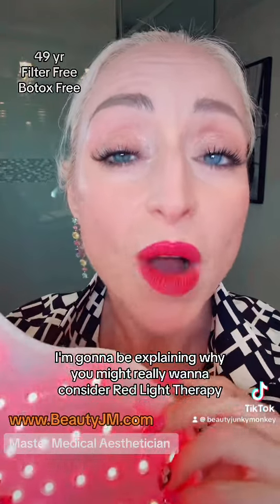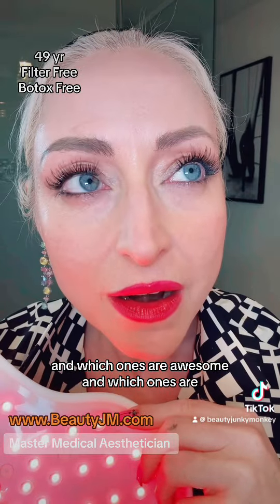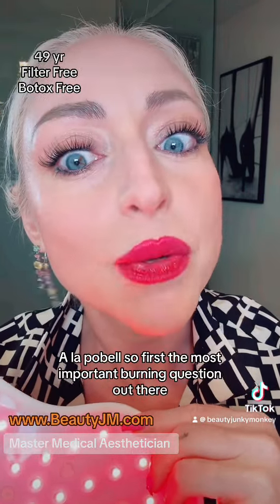Today I'm going to be explaining why you might really want to consider red light therapy, and which ones are awesome and which ones are, as another creator would say, a la poubelle.